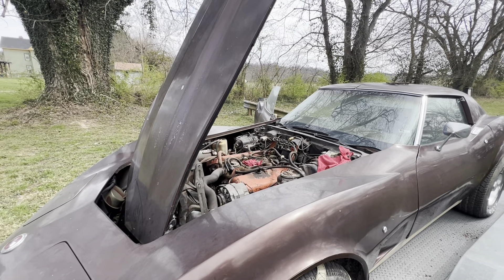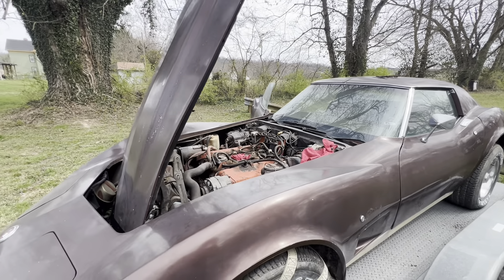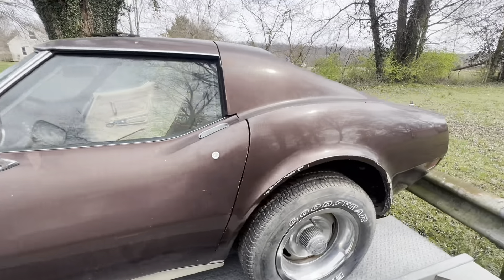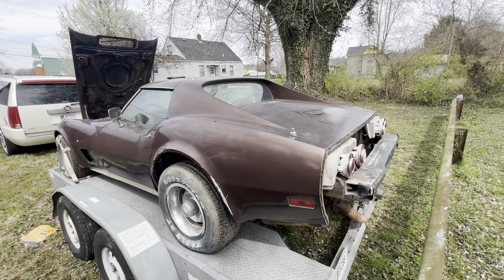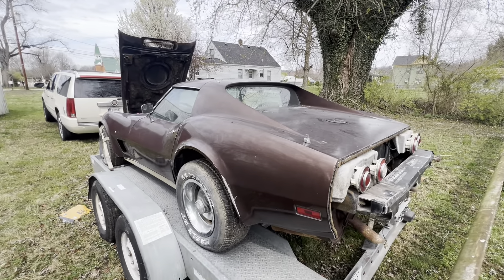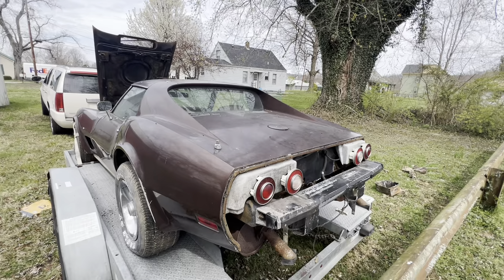I could get a carb for about $500–$600, but I'll probably just throw this in the barn. I'll randomly swap into it this summer — I could probably find a used core carb for $50–$100 and just rebuild it. I'll probably end up doing that. Just an update on the car; let's see what else we've got.